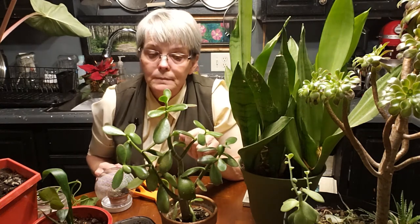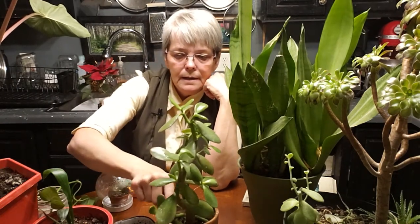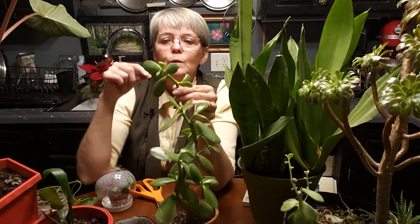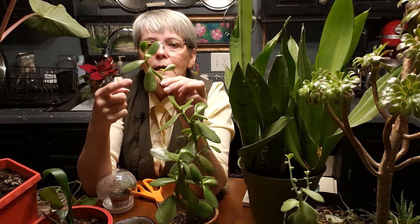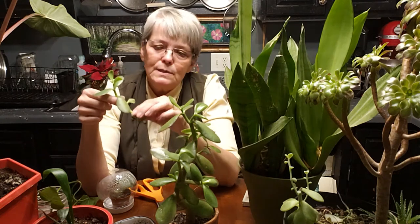This one I bought the summer before last — it was like two inches tall. Look at the growth on it now. This is a broken piece off of one of the other ones, but see how it's making a little root? I'm going to break that a little bit more and plant it, so I'll have another jade plant. Jades just keep growing and growing — they can get 6, 8, 10 feet tall. They're a beautiful plant, and succulents are very easy to reproduce.